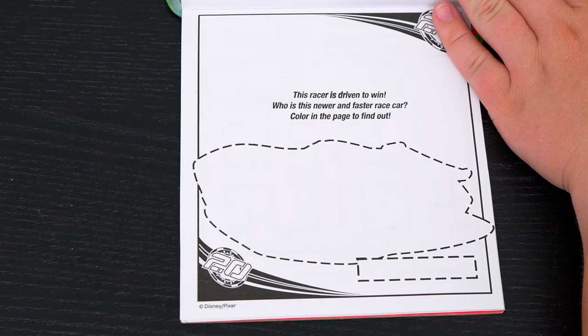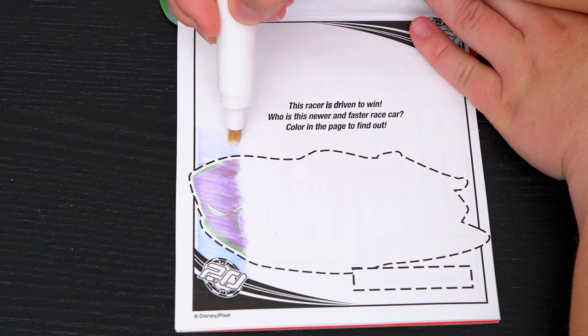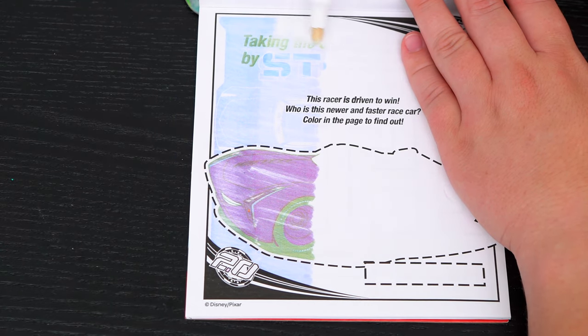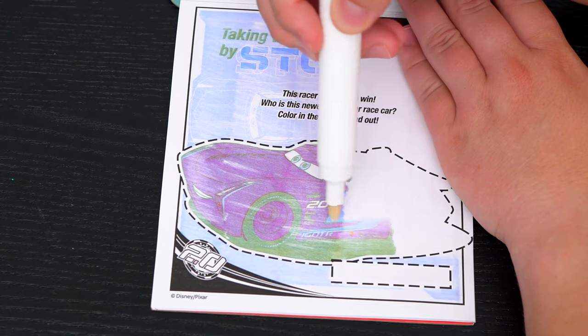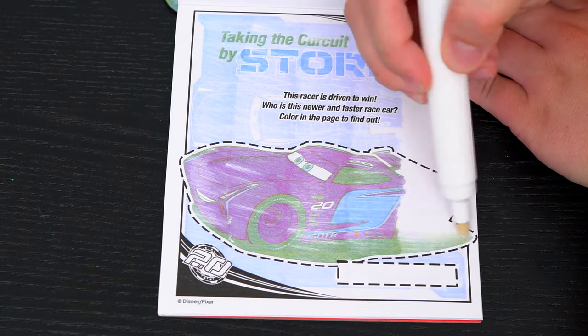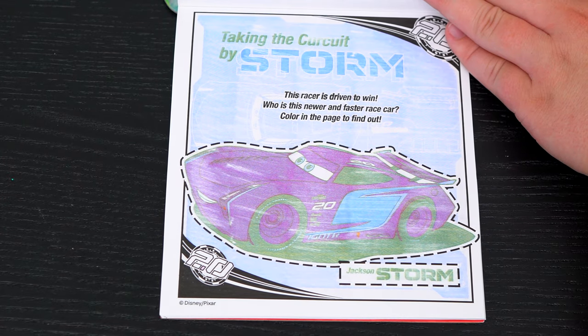This racer is driven to win! Who is this newer and faster race car? Color in the picture to find out! It's Jackson Storm!